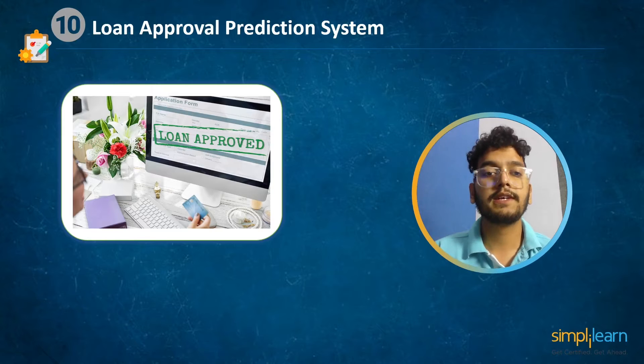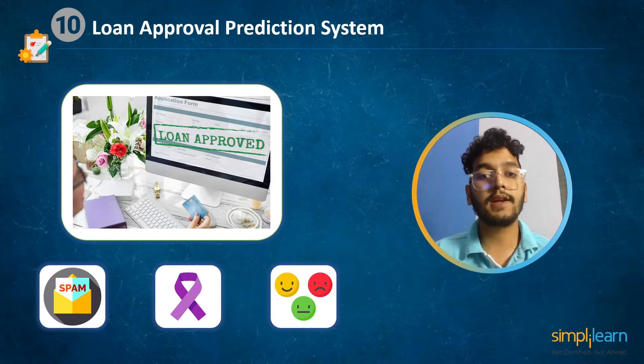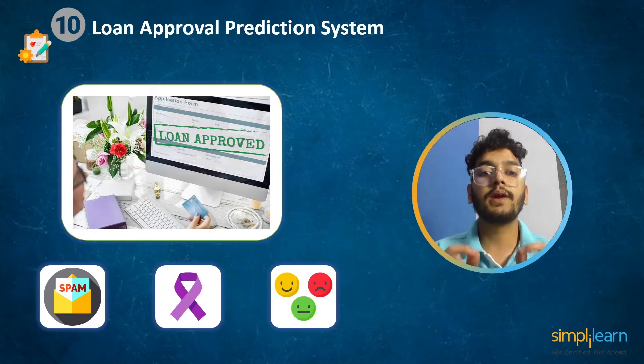Some classification problems include spam email, cancer detection, sentiment analysis, and many more. You can check the project link from the description box below to understand classification problems and how to build a loan prediction system.